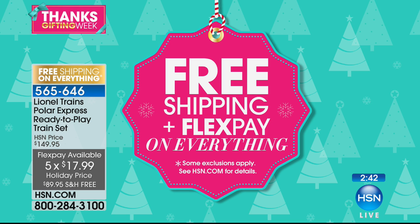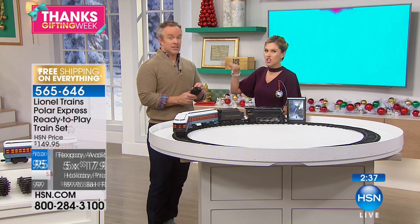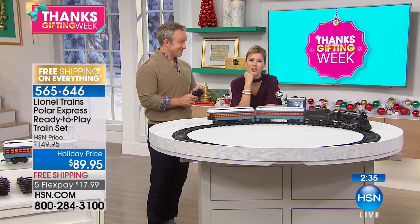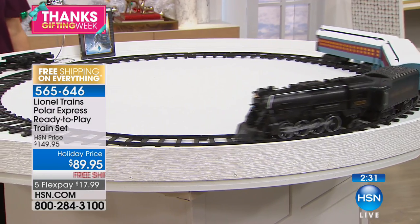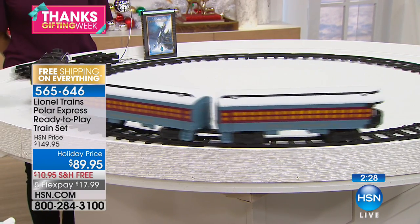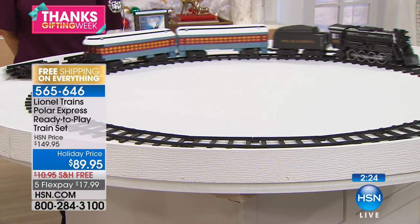Think about spending $17.99 breaking those payments up for an amazing holiday price. This is a $150 train set. You know those times of year when you go window shopping and you go, 'Oh, I wish I could bring that into our house, I wish I could get that for the family.' This is the day — this is the time. And as we've talked about, Lionel's collector pieces can be a little difficult and dainty and hard to set up for the kids.